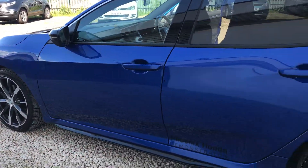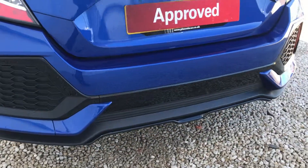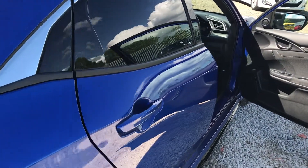Now this car also has upgraded alloys — the Apollon 19 inch alloys — and the black line as an accessory, which is your skirts around the sides, the front and the rear. Now the car has sat nav as standard.